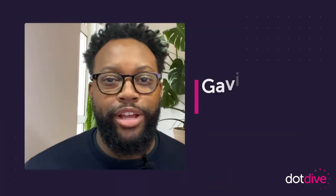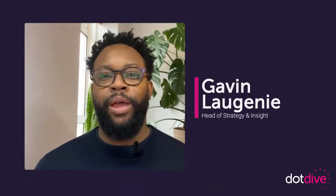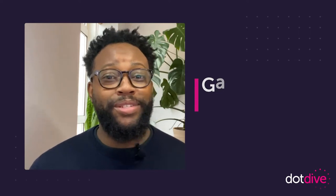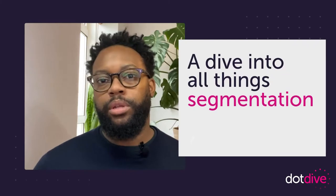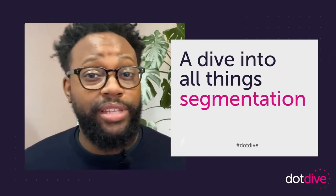Hi, I'm Gavin Lejeanning, Head of Strategy and Insight at Dot Digital. Welcome back to our Dot Dives, a series of bite-sized presentations on specific topics to help you quickly get up to speed with your marketing. In this episode, we'll be diving into all things segmentation and the best tactics to help you tackle that.